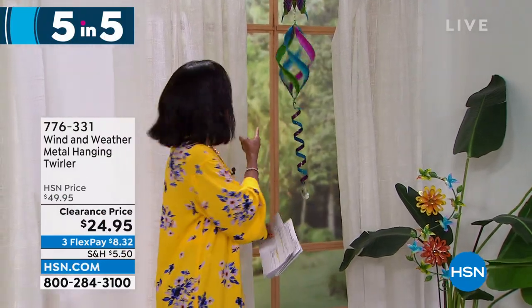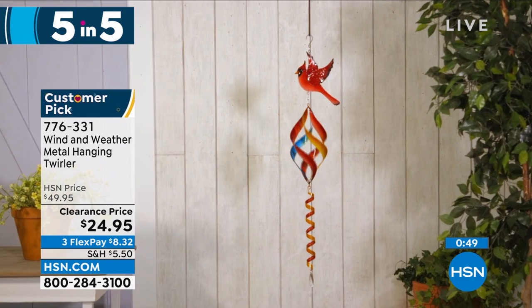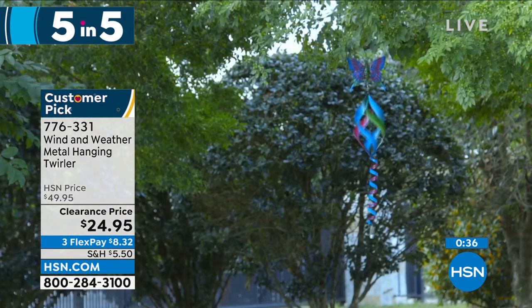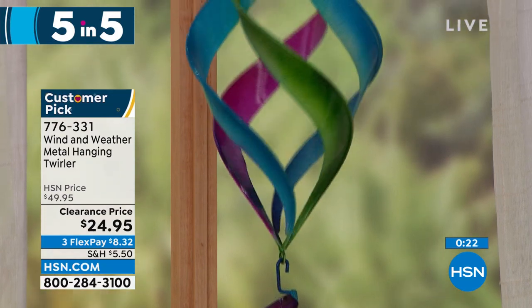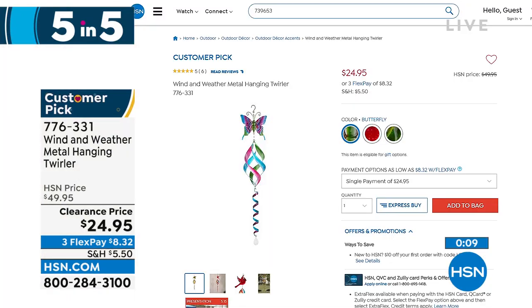Moving on — look at this Wind and Weather metal hanging and twirling spinner. You're seeing it here in the butterfly, but we also have it in a beautiful hummingbird or a cardinal. Isn't it mesmerizing when the wind blows? It's 42.5 inches from top to bottom, weighs less than a pound, and it's on clearance at half price. Item number 776-331. The butterfly is the most limited, so choose from butterfly, hummingbird, or cardinal — which one are you getting?